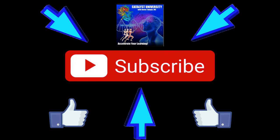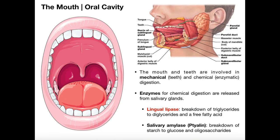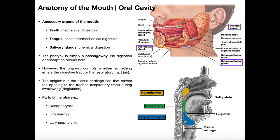Welcome back to Anatomy and Physiology on Catalyst University. My name is Kevin Tokoff. In the previous video we discussed the functions of the oral cavity and how food — a bolus of food — moves from the oral cavity into the oropharynx, down the laryngopharynx, and then we briefly mentioned the esophagus.